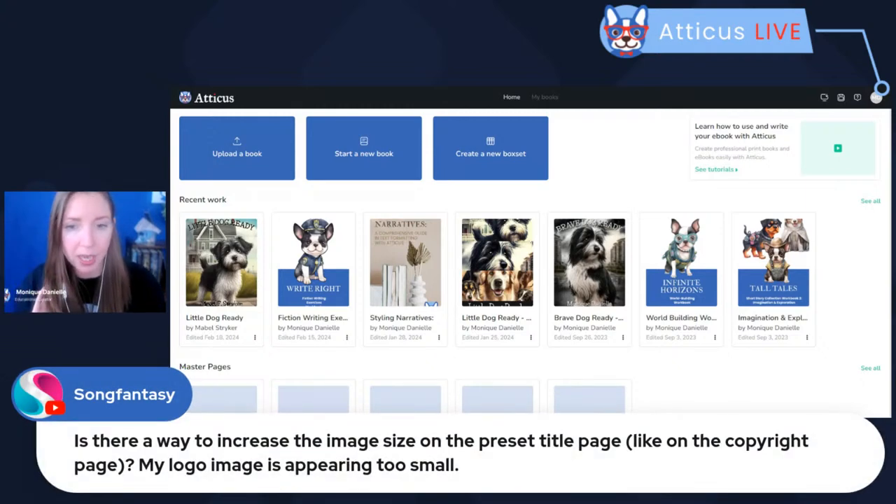Someone asks: 'Is there a way to increase the image size on the preset title page? On the copyright page, my logo image is appearing too small.' You can't adjust that currently. If you wanted to make it different, you could remove the automatically generated title page and create a regular chapter, then insert your publisher's logo as an image in the body section of that chapter and format it how you'd like. Or you can use a program like Canva, Book Brush, or Photoshop to create an image of your title page exactly as you want it laid out and insert it as a full page image.